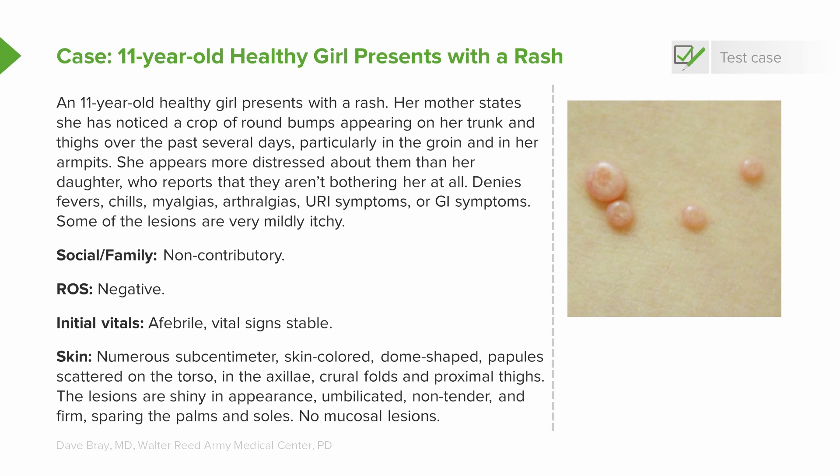The only thing is that some of the lesions are very mildly itchy. Social and family history are non-contributory, review of systems is totally negative, and her vital signs are completely normal. What we see on exam is numerous sub-centimeter, skin-colored, dome-shaped papules scattered on her torso. They're also in the axilla, the crural folds, the proximal thighs. The lesions are very shiny in appearance, umbilicated, non-tender, and firm, sparing the palms and the soles. Importantly, there's no evidence of any mucosal lesions.